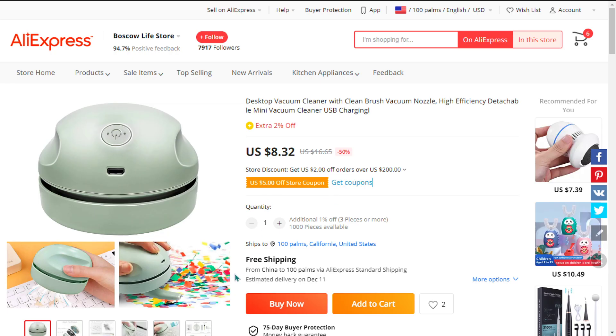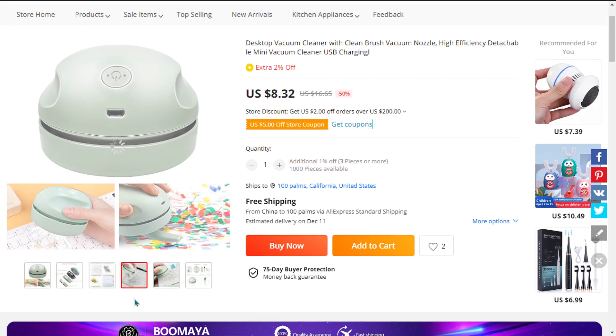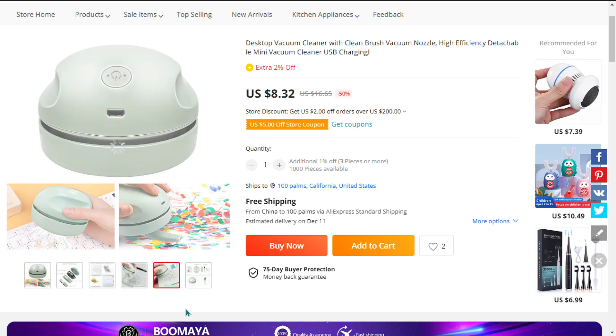It's small and lightweight and can easily be carried around. It grabs even the smallest particles and it's easy and simple to use. It's cordless and rechargeable and has a long battery life.